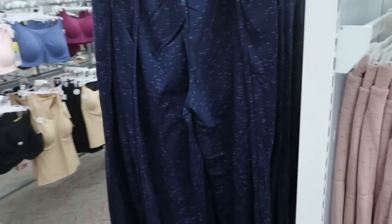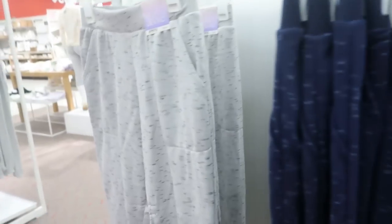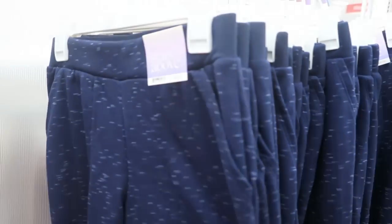I'm seeing a blue over here but I don't see any matching tops. They also have it in a gray and then a navy blue.